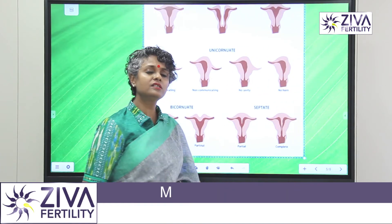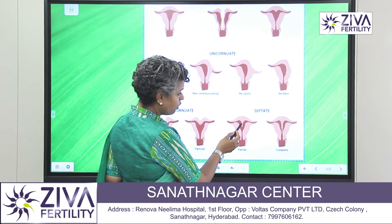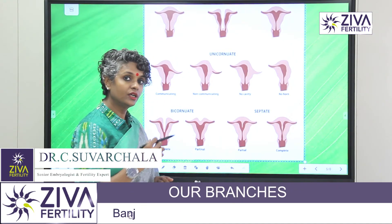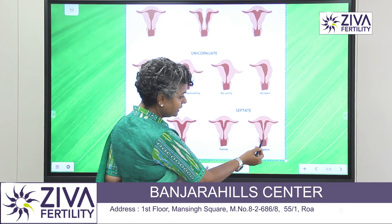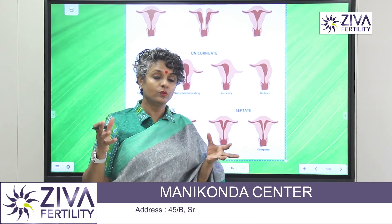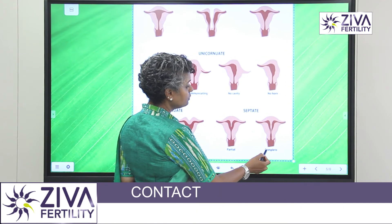When we look at a septate uterus, this is a very common malformation in the uterus that we see. You will see a partial septate — it's like a muscular wall inside the uterus which is quite invaginating. What happens is that the embryo does not find a place to implant and grow. Then you look at the complete septate — here you will see that this muscular wall going inside the uterus has divided it completely into two portions. We don't know which part is capable enough to accommodate the complete growth of a child. So this is a very important condition that causes infertility.